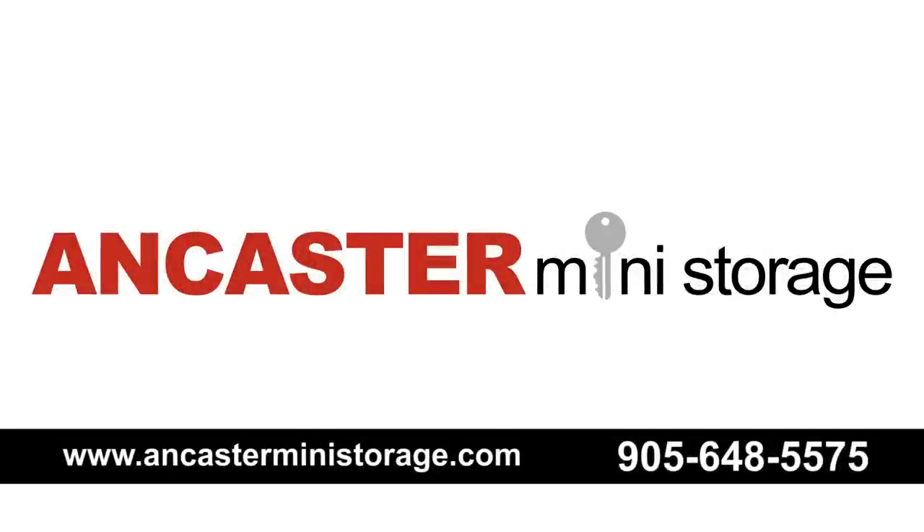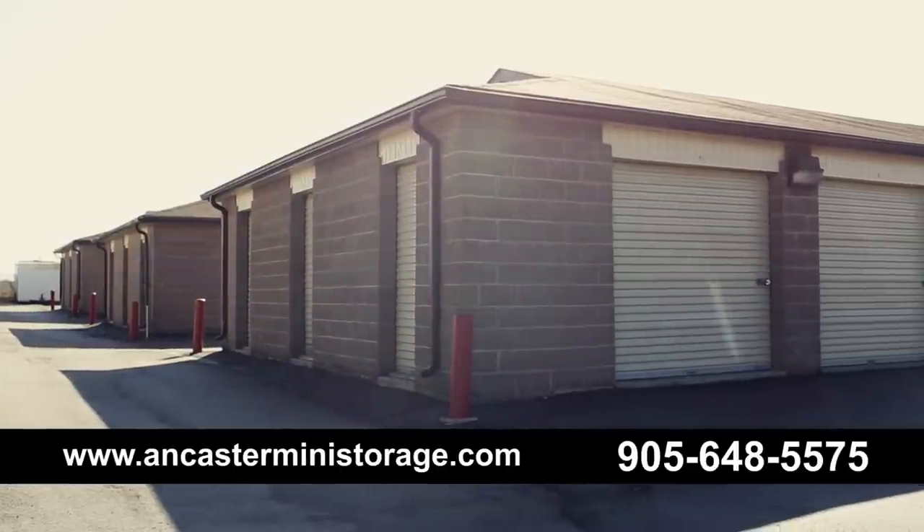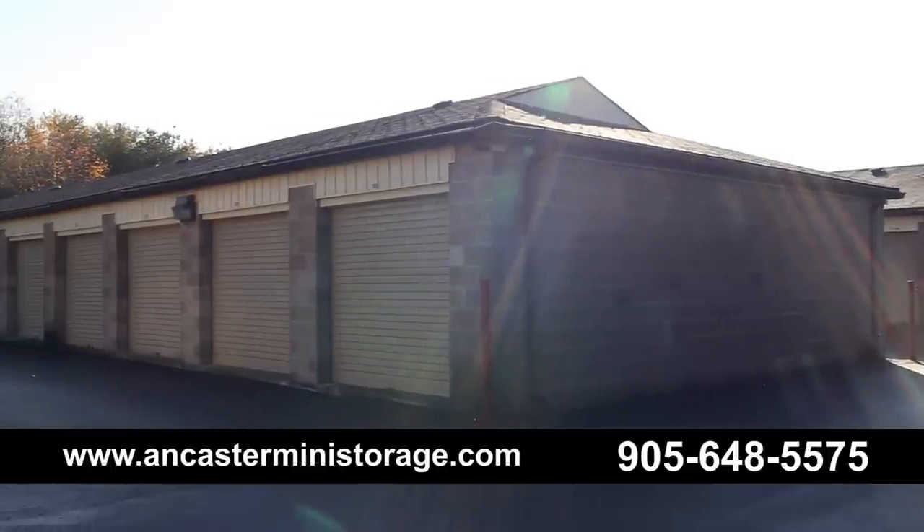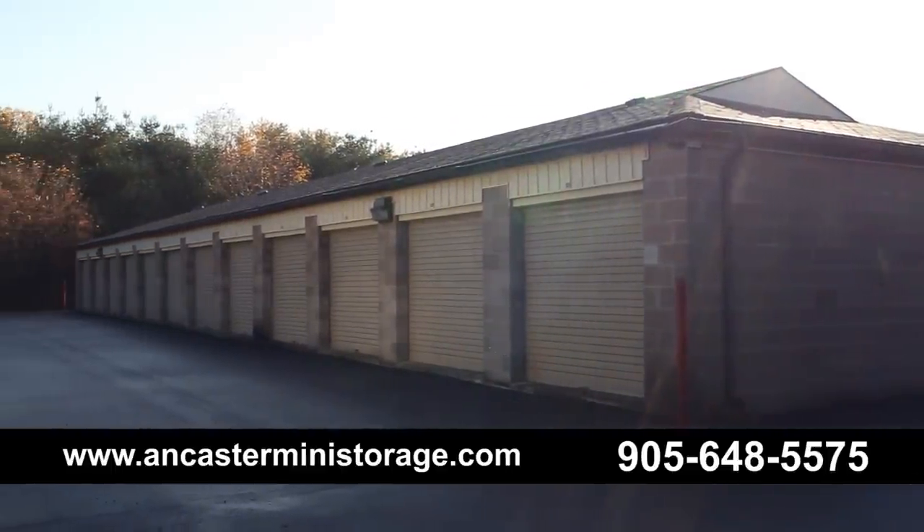Serving our customers for over 20 years, Ancaster Mini Storage is a perfect place to safely store your possessions. Whether you're uncluttering your home or office, you're moving, or the kids are moving home, Ancaster Mini Storage has a space for you.